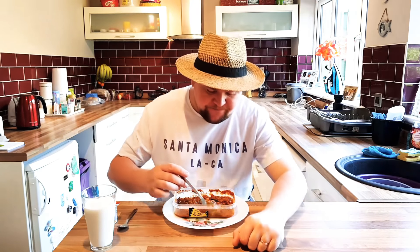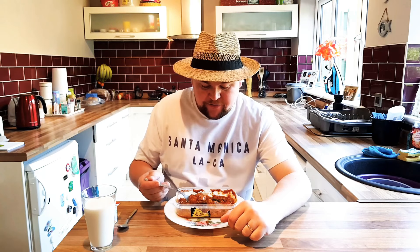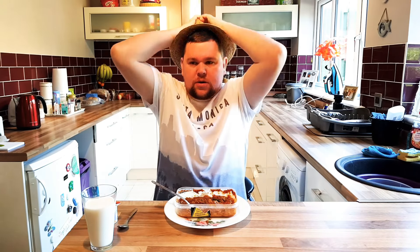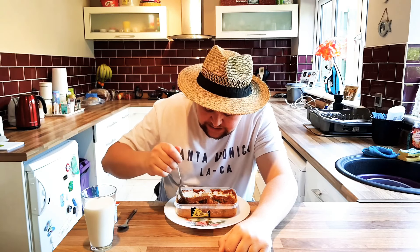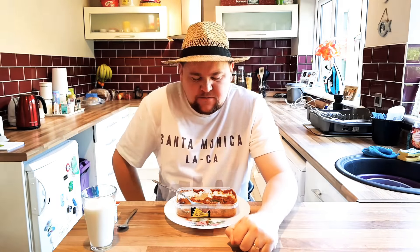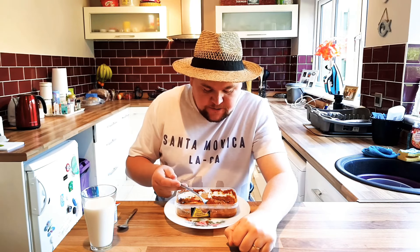Whoa, I recommend you try this from Morrison's. I don't know if I'm allowed to say the supermarket chain on YouTube, but I'm doing it anyway. Whoa, it's getting hot. I think I'm going to put a toilet roll in the freezer ready for tomorrow.